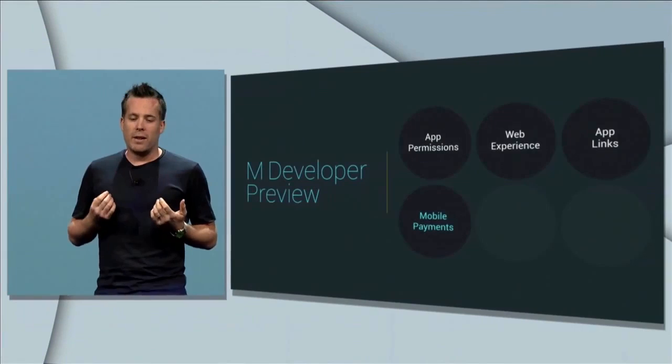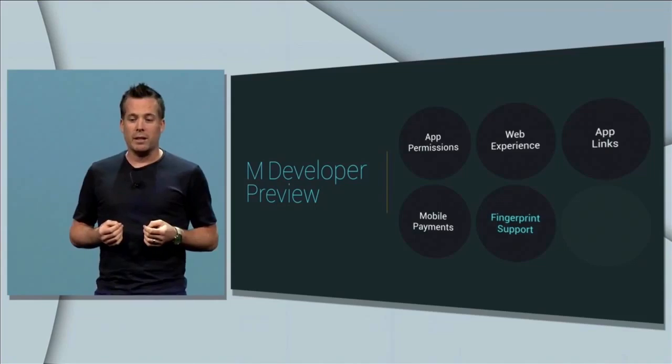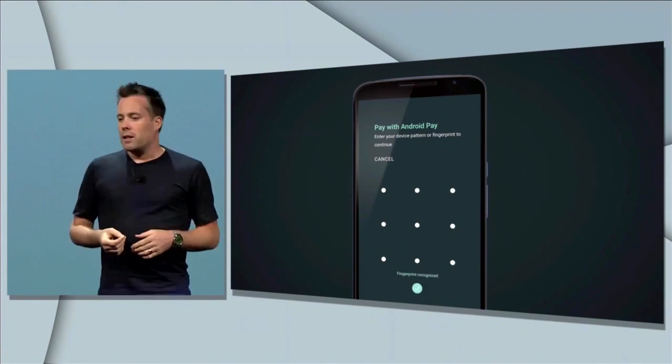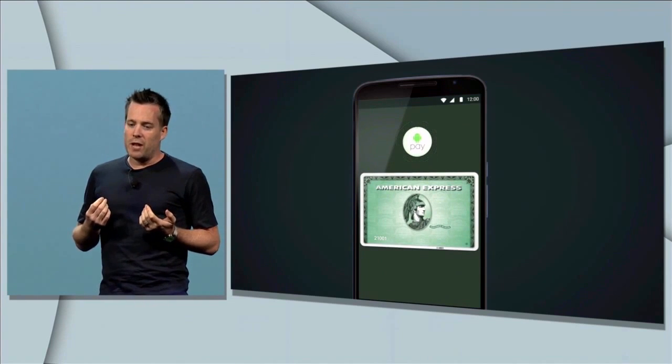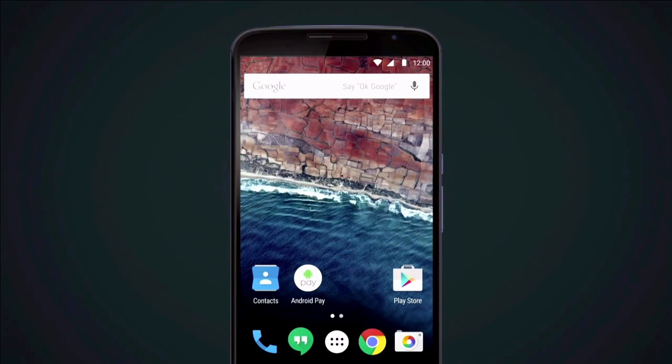Android Pay works on phones from KitKat forward, but with the M release, Android Pay gets even better, because Android device makers have been including fingerprint sensors on devices since 2011. The user simply touches the fingerprint sensor, which unlocks the phone. The phone will then make a secure NFC exchange with the payment terminal, and then the payment goes through, and you get the Android Pay notification of the transaction at the top.